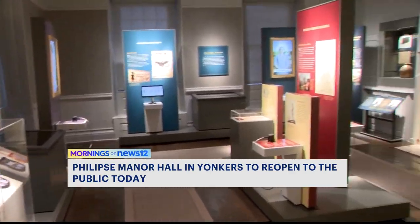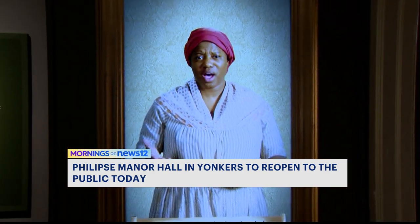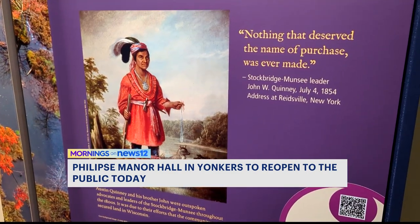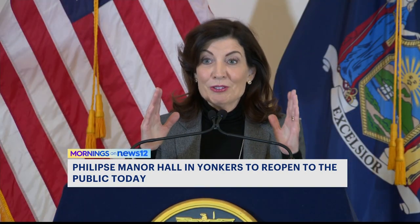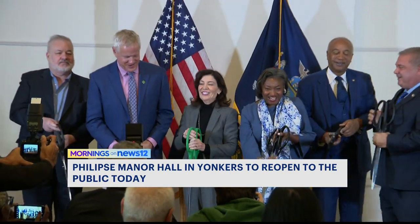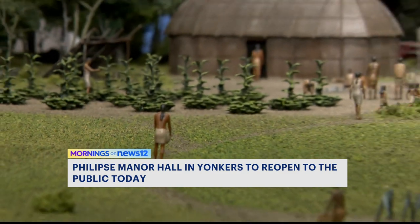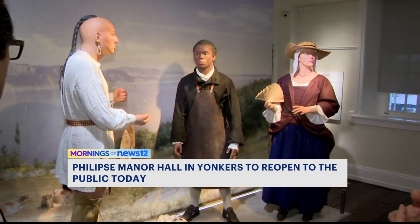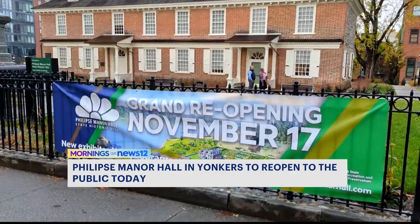Absolutely gorgeous. With the renovation also comes a deeper look into the story behind Phillips Manor Hall. The home was built by Dutchman and British Loyalist Frederick Phillips, an architect whose family amassed great fortune. But now more of the story is being told within the exhibits — not just about the family, but how the Phillips family made their fortune on land taken from indigenous people and the enslavement of people forced to work the land. Governor Kathy Hochul came for Wednesday's ribbon-cutting ceremony and said restoring sites like this is important because it's an investment in education, and the whole story needs to be told.